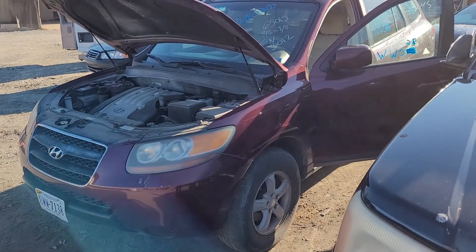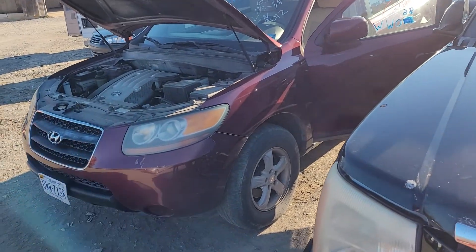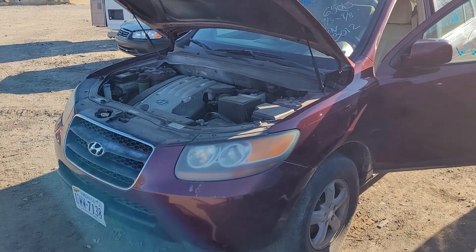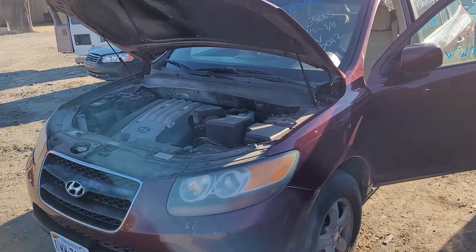Good afternoon folks. We're here today at Louis Auto Service and Salvage with Whiskey Whiskey 028 — a 2007 Hyundai Santa Fe, 2.7 liter motor, automatic transmission, and 214k on the odometer.